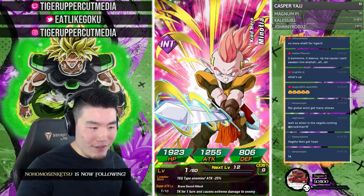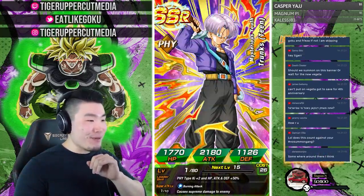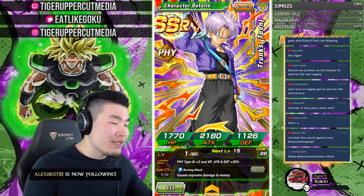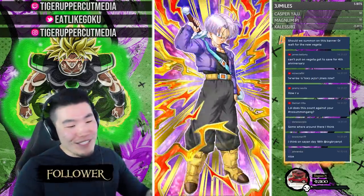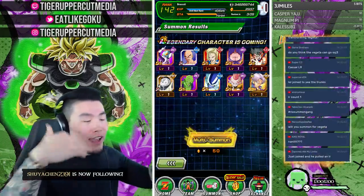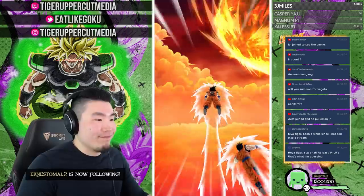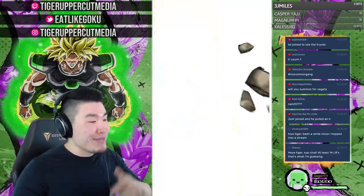Oh wow, that came a lot faster than I thought! On the third multi — LR Trunks! Who said I was going to get zero LRs? LR on the third multi right there. I know a lot of people don't rate LR Trunks too high but I think he's underrated. Either way, it's still an LR — first LR of the video and a new addition to the account!